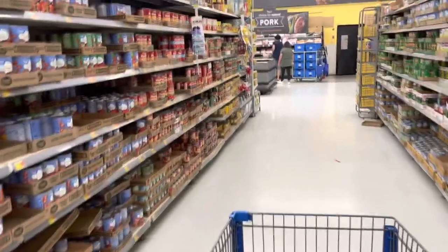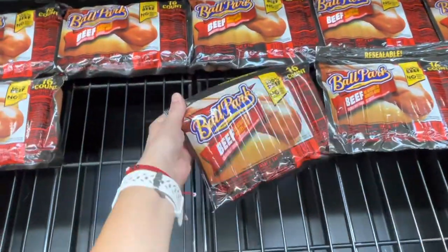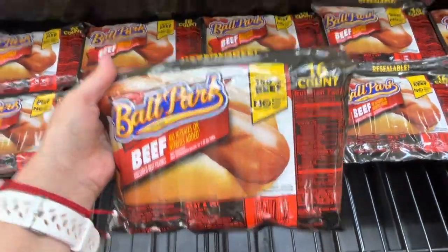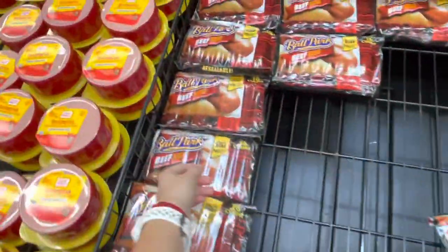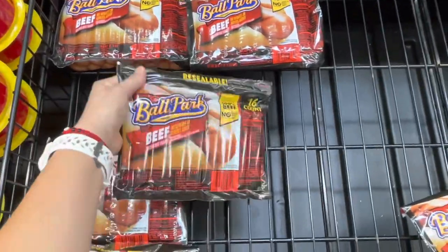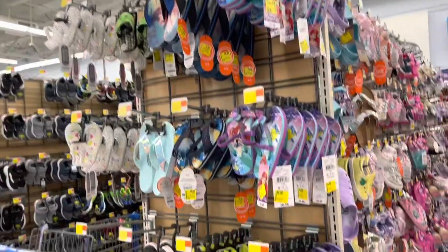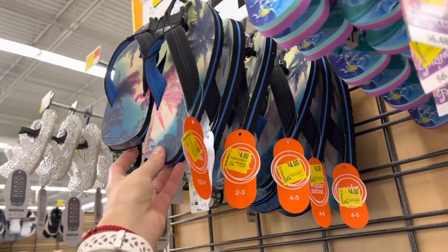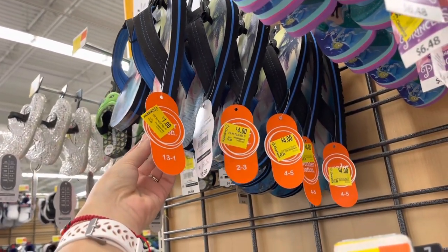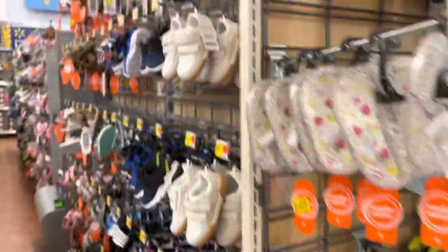Beef hot dogs — this is a 16-count for $4.88, was $7.56 for those. If you guys are enjoying this video, don't forget to like and share! Most likely your store might not have them on clearance — it's a location-specific markdown. Here's a perfect example: these sandals are all the same handle style, just different sizes. They're like four dollars but then this one is one dollar for the size 13. It's always important to scan even when you think you know the price.